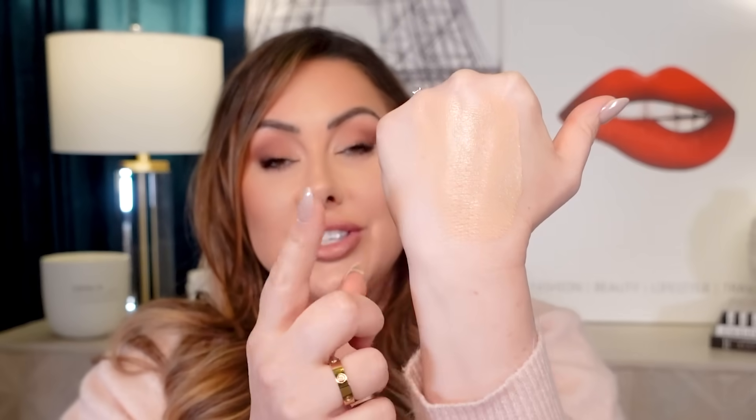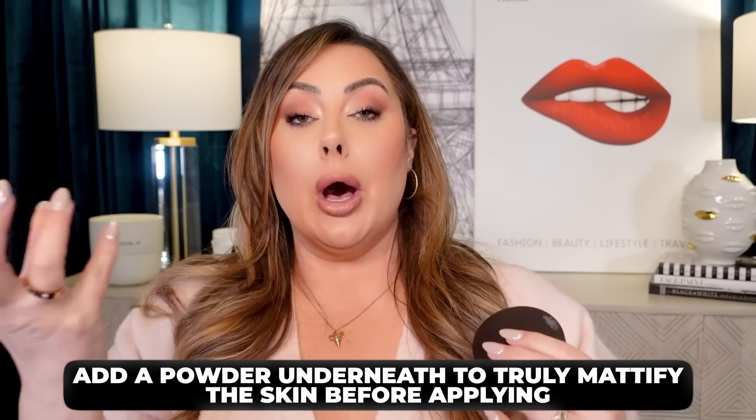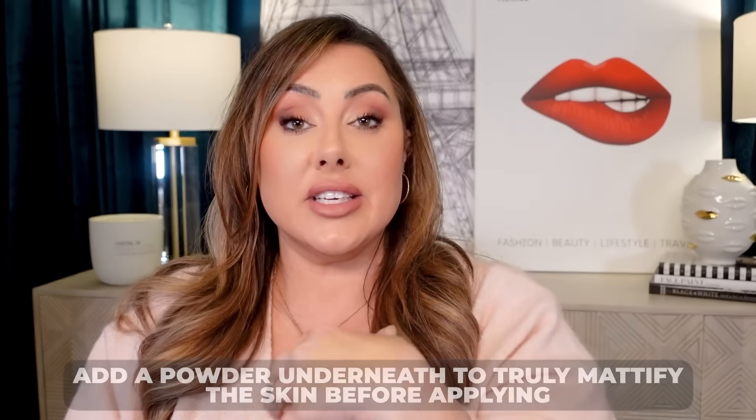So if your foundation is too greasy, you can take a powder and put it underneath on your skin to help mattify it. It'll help this foundation look less greasy. I did try it with this foundation — I still wasn't totally happy with the results, but it was better. It really did work, so put some powder underneath — that's going to help it.